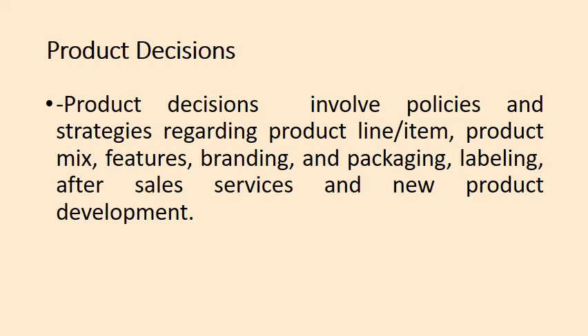Product decisions involve policies and strategies regarding product line or any product item — any decision taken by the company regarding a single product item, a group of products, or product mix. This includes decisions about product line, product mix, product features, branding, packaging and labeling, after-sales services, and new product development. All these are areas where product decisions happen.